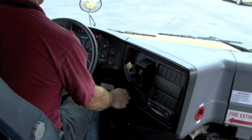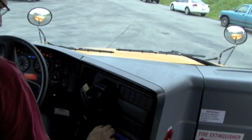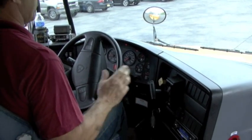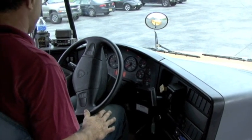Now I am going to start my bus. I have had a safe start — my bus started safely. My ABS light was on and flashing, telling me that my analog brake system is working.